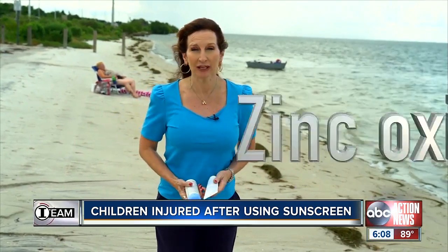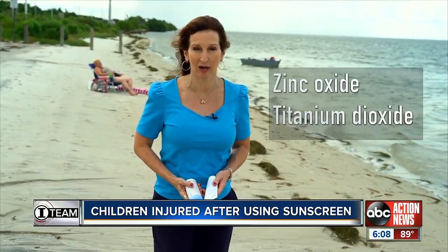Dermatologists say the only way to truly protect yourself and your family is to choose a mineral-based sunscreen over a chemical-based sunscreen — one that contains zinc oxide and titanium dioxide.